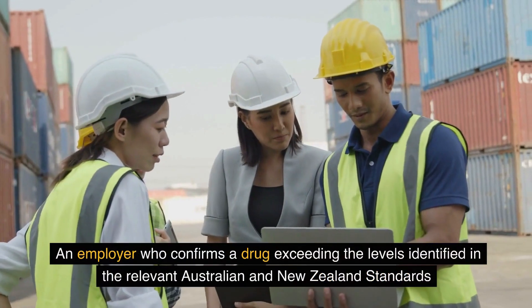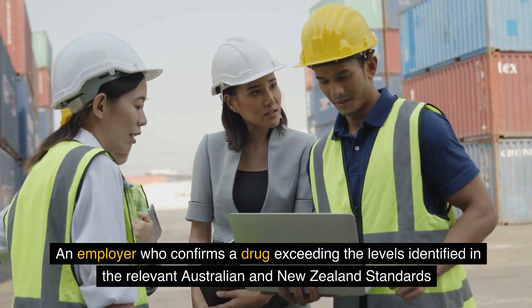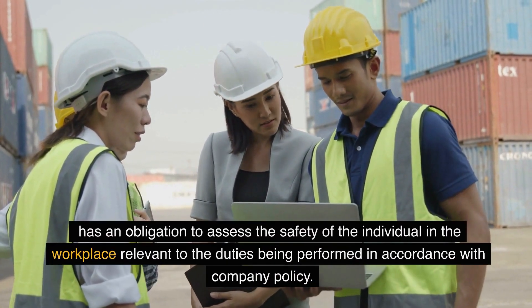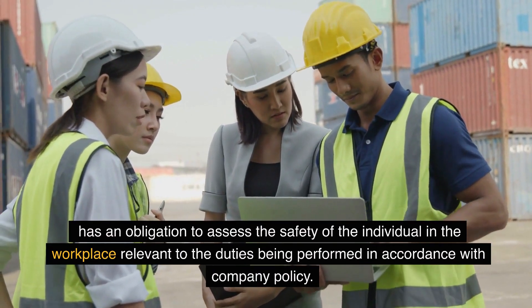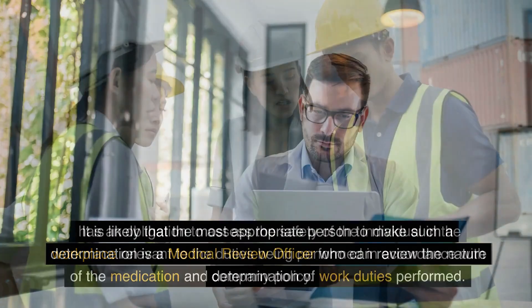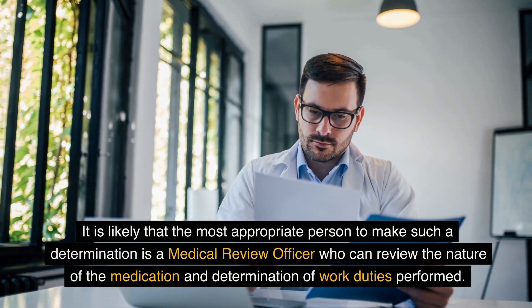An employer who confirms a drug exceeding the levels identified in the relevant Australian and New Zealand standards has an obligation to assess the safety of the individual in the workplace, relevant to the duties being performed in accordance with company policy. It is likely that the most appropriate person to make such a determination is a medical review officer.